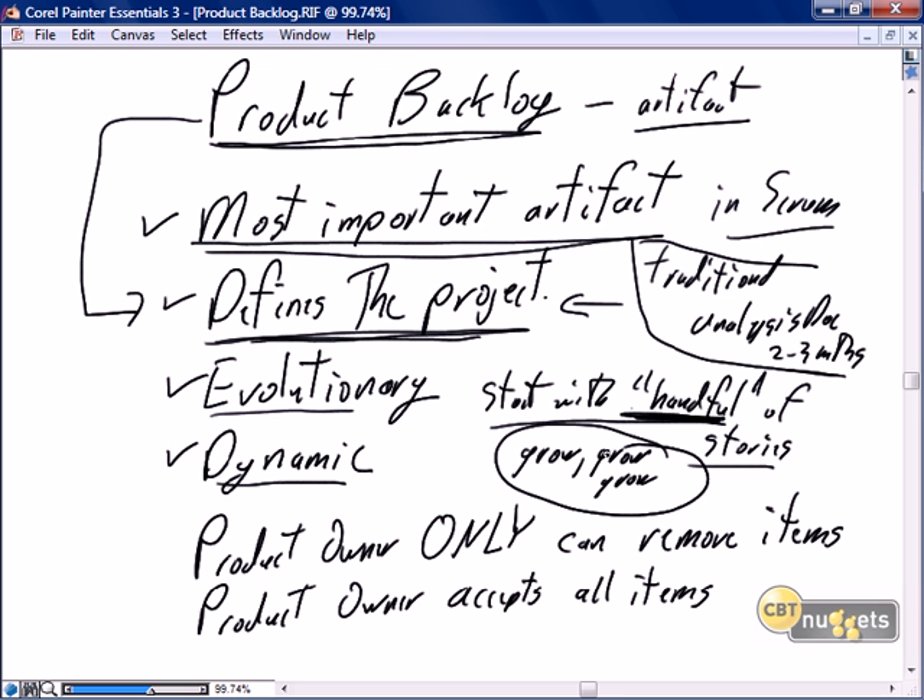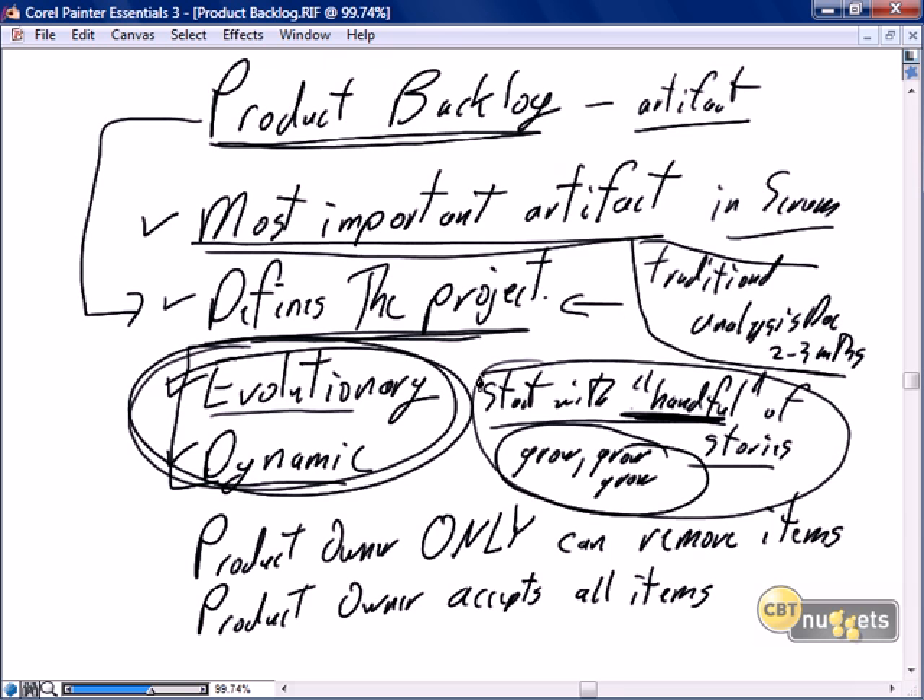As the product owner evolves and fleshes out the product backlog, and as the grooming activities continue to take the larger stories — the epics — and break them down into smaller, more manageable, more realistic Scrum stories, the backlog is going to be evolutionary and dynamic. It's going to grow, it's going to shrink, we're going to add stories, move stories, complete stories. Unlike the traditional project where we start with a big bang and spend two to three months coming up with a requirements document that is out of date before we even get started, the evolutionary dynamic backlog is always current and always reflects current needs.